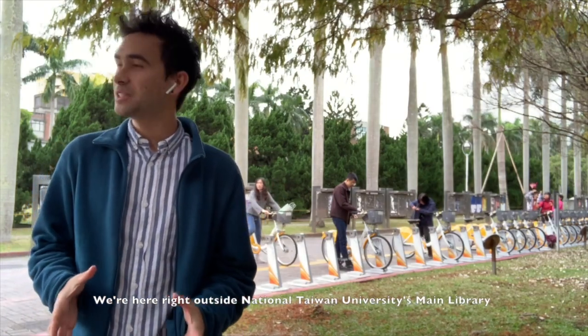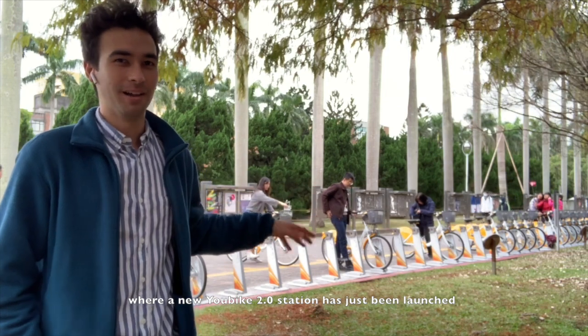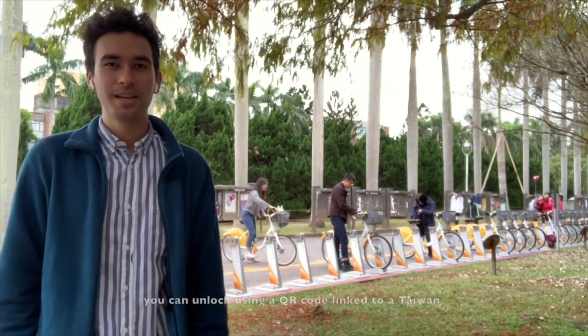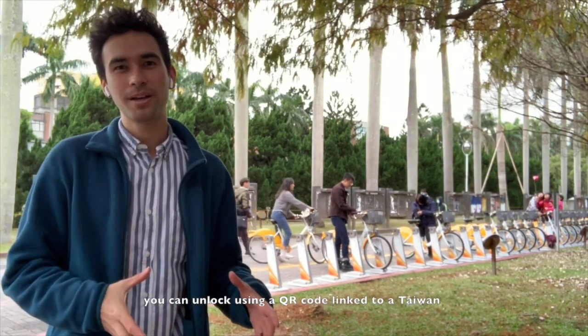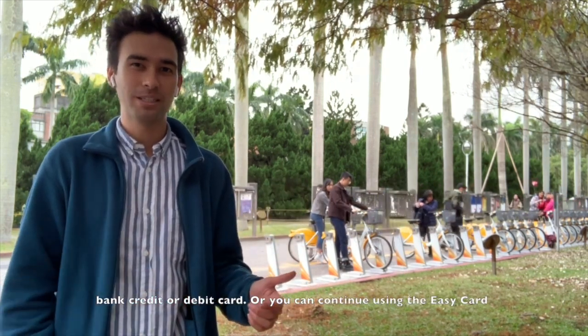We're here right outside National Taiwan University's main library where a new U-Bike 2.0 station has just been launched. You can unlock using a QR code linked to a Taiwan bank credit or debit card, or you can continue using the E-Z Card.